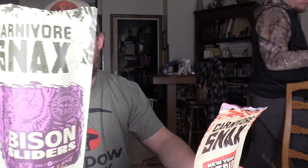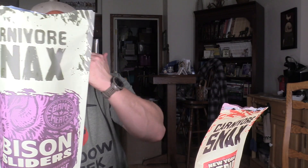The New York strip is 12 grams of fat, 5 grams of saturated fat, 60 milligrams of cholesterol, 80 milligrams of sodium, and 14 grams of protein, plus potassium, calcium, and iron. The bison slider is 7 grams of fat, 50 milligrams of cholesterol, 160 milligrams of sodium, and 19 grams of protein. These are designed for people trying to follow the carnivore diet or even just trying to have a healthier snack.